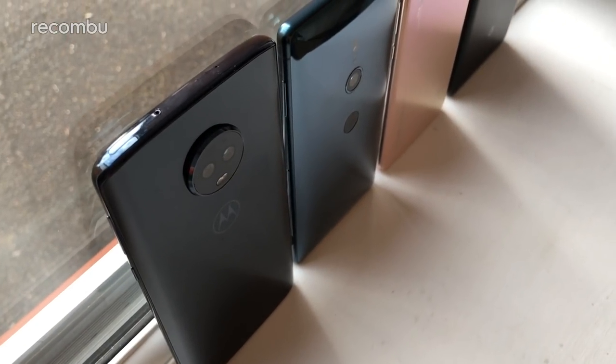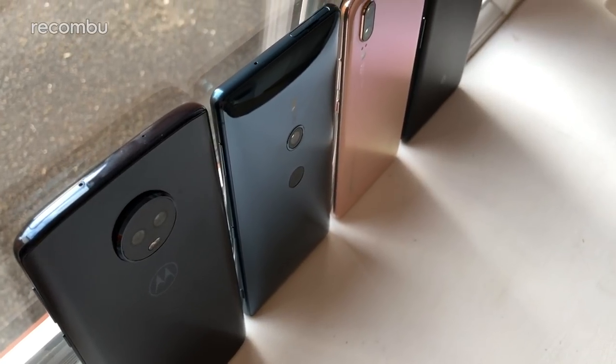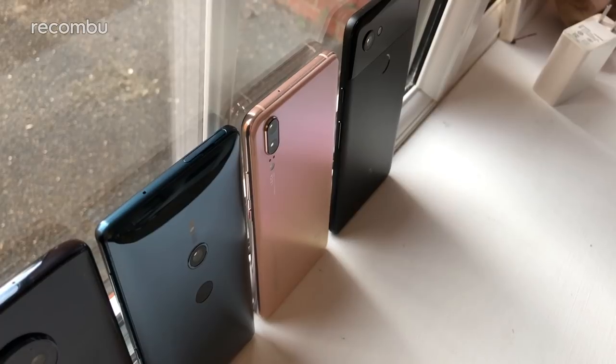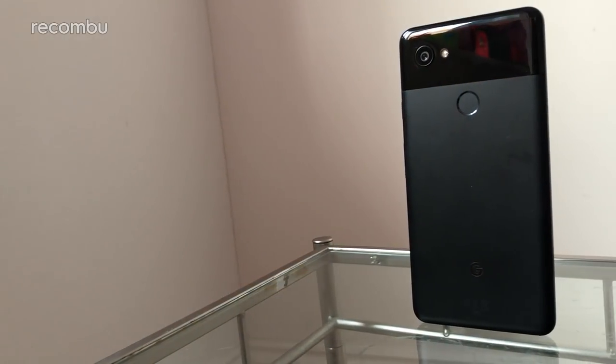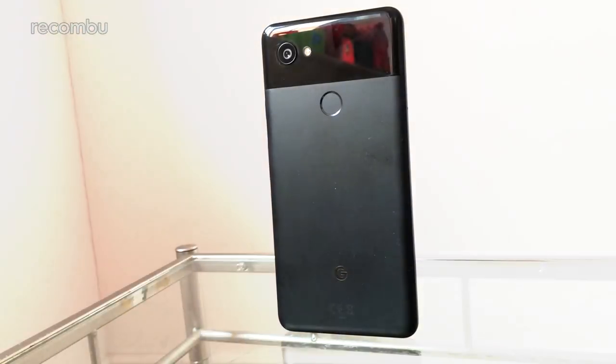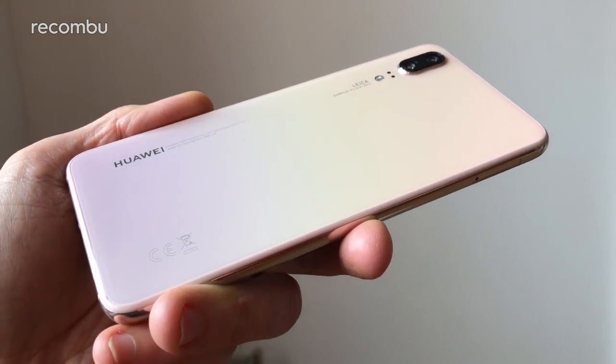First of all, we took a look at design, and all four of these smartphones have a very unique flavouring indeed. Glass is of course massively in fashion in 2018, and all of these phones sport a glass back, with the exception of the Pixel 2 XL, which sports a combination of glass and metal. The loveliest of the bunch, in our opinion, is Huawei's P20.